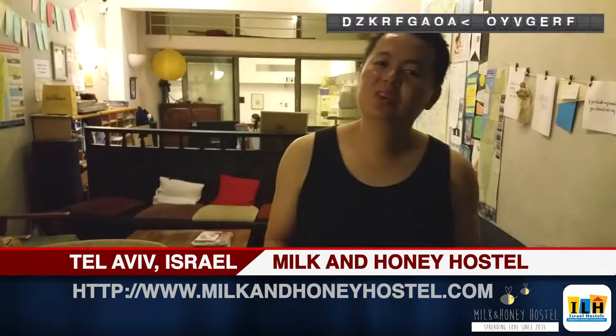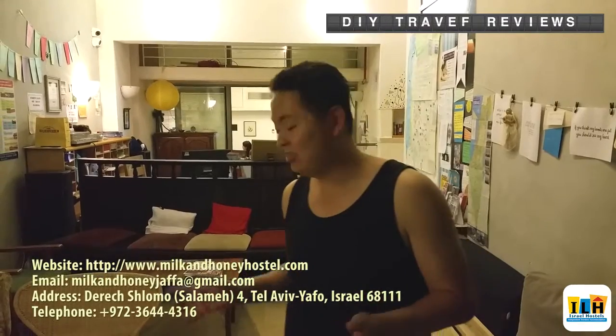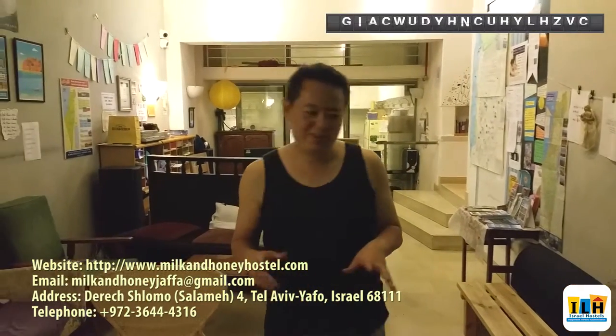Here's another review for one of the ILH's hostels and this time it's Milk and Honey here in Tel Aviv. Now let's talk about the great things I like about it. Friendly staff is really important, and at the same time there's a really nice calming area right here.